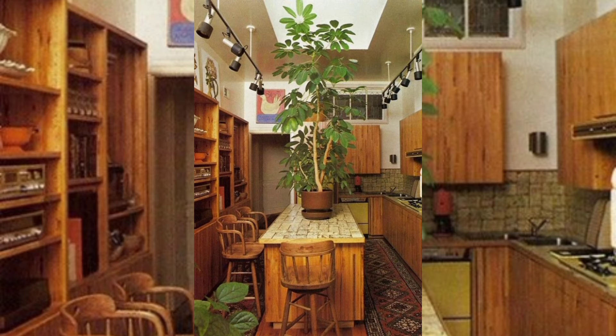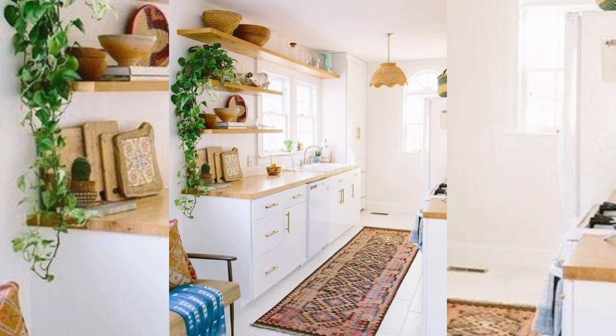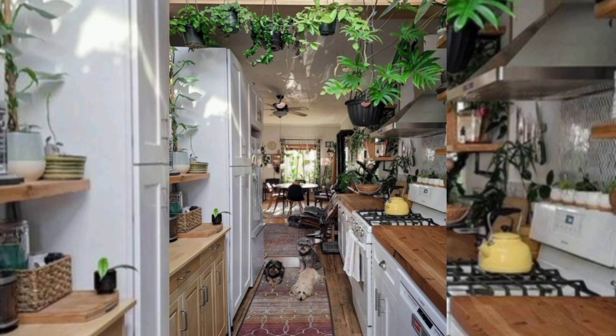Tall house plants can make a small kitchen window look tiny. Short spreading green indoor plants in a hanging planter bring a kitchen ceiling lower and are not recommended for small kitchen interiors.